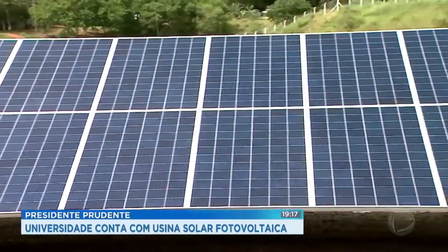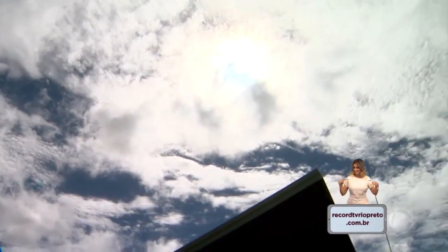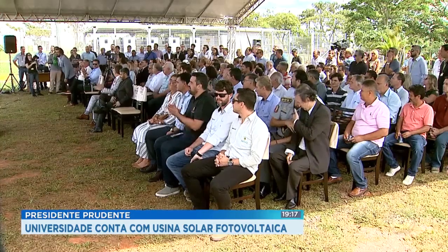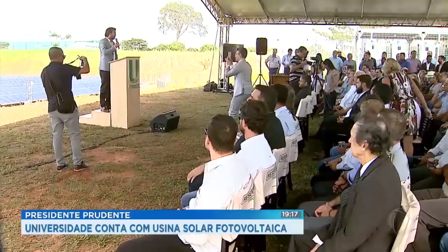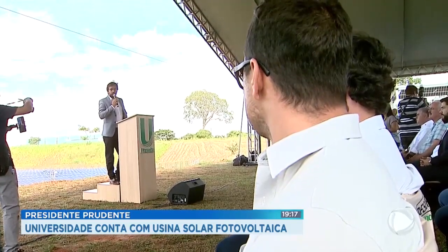Photovoltaic energy is the energy obtained directly from the conversion of sunlight into electricity. The project, which took a year, is an important accomplishment for the university. Beyond the financial savings and sustainability through clean energy, the plant will be part of the process to train future professionals.